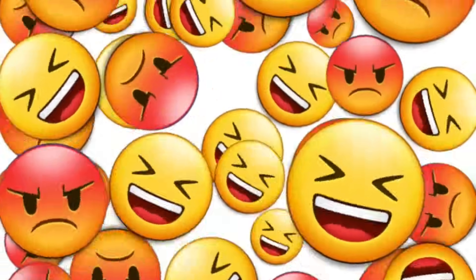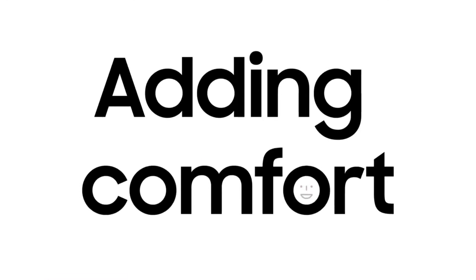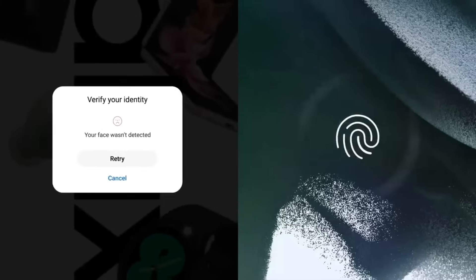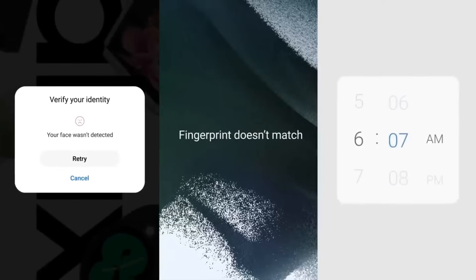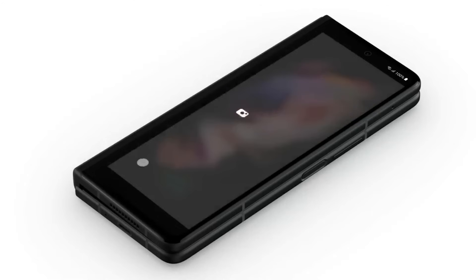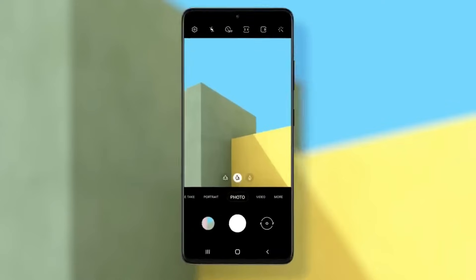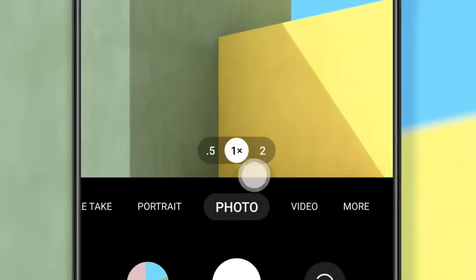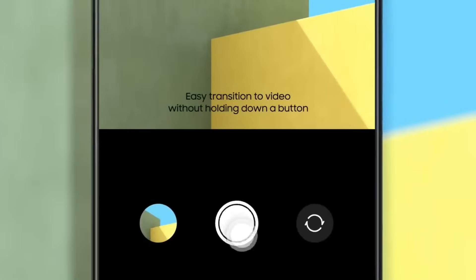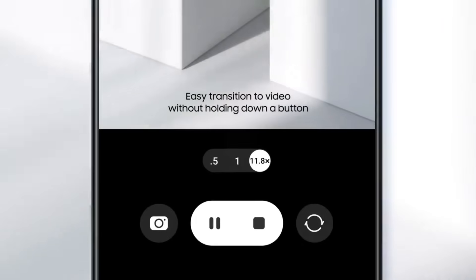So One UI 4 isn't just about visual changes — it adds comfort to your mobile experience with haptics, motions, and sounds. Just feel the difference, even when you're doing simple tasks, like snapping a photo. The camera is more intuitive than ever. Modules show up as numbers, so you know exactly which angle you are shooting from. And you can smoothly transition from photo to video without holding down a button.